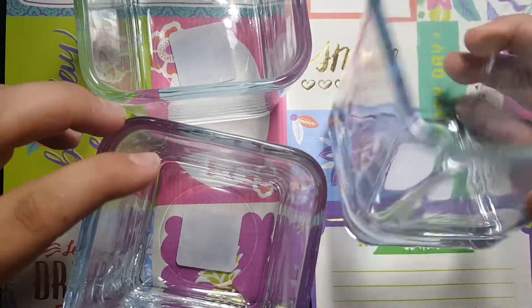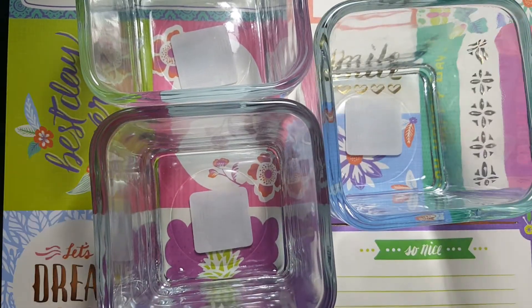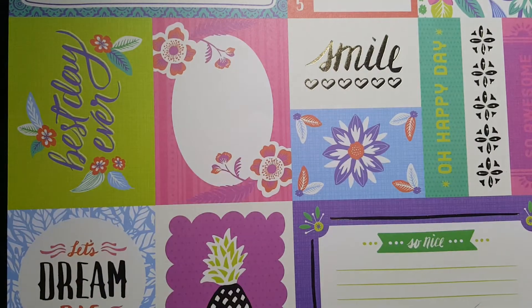So first I got three of these little square vases right here because I actually have a makeup storage idea with it. I got three of them because I need three, possibly more.